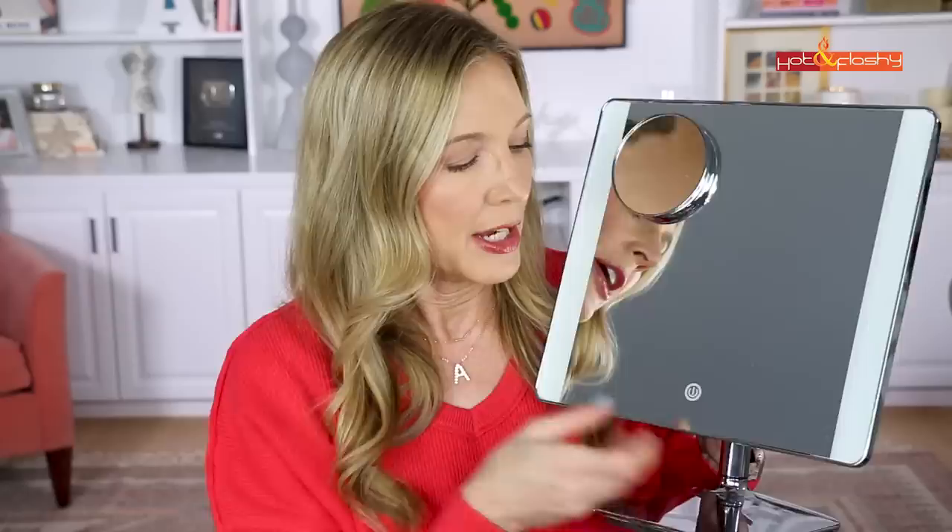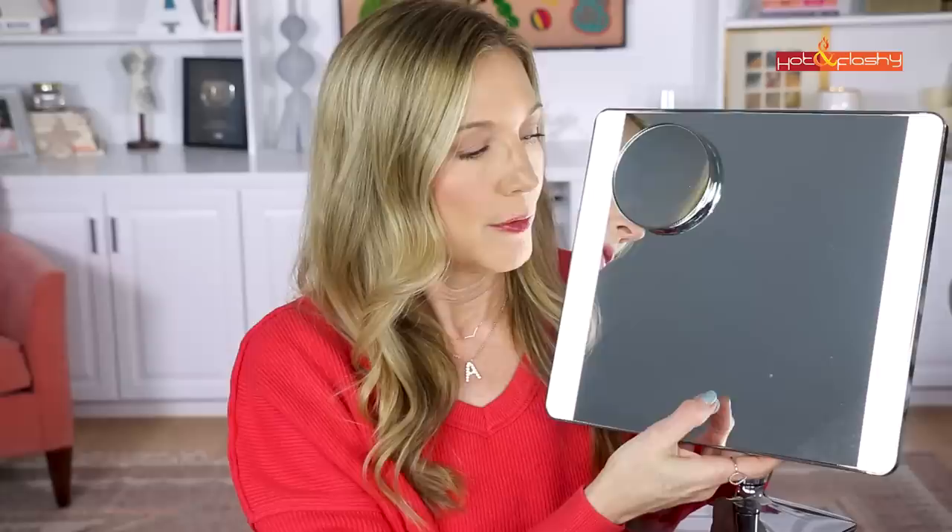I wanted to show you a new makeup mirror I spotted on Amazon over the holidays — kind of a dupe for the Ricky Mirror. What I especially love about my Ricky Mirror is its big 5x magnifying mirror that magnets on. This Amazon mirror also has a magnetic magnifying mirror, a lighted surface with adjustable settings, and it's a 10x mirror versus 5x, so you can really see detail. It has a cord so you just plug it in — it's not a travel mirror but perfect for home use.